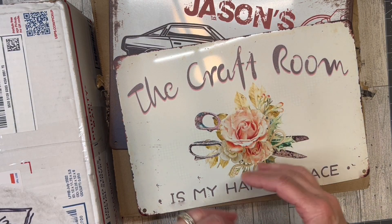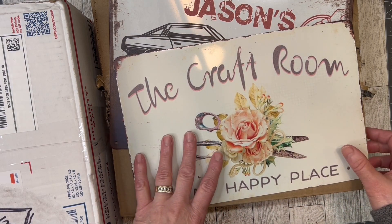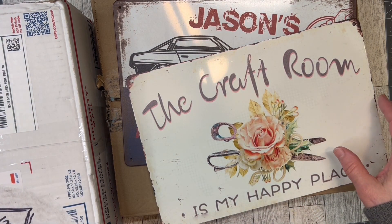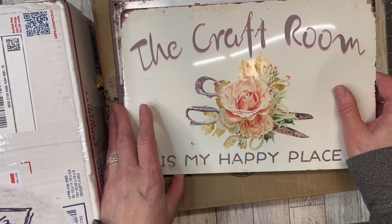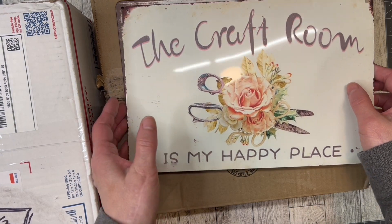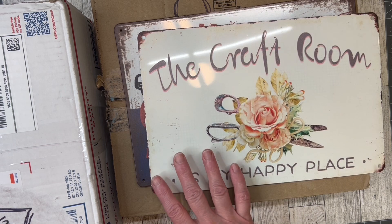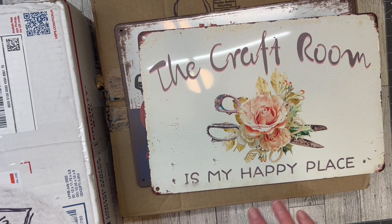Hi friends! Welcome back to my crafty desk. Sandra here at Blossom and Inspire, and today I have a happy friendship mail share. I've got a lot to share, so I'm not even sure if it's going to make it into one video or not, but I'm going to definitely give it a try.